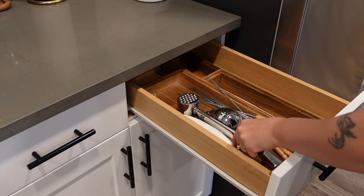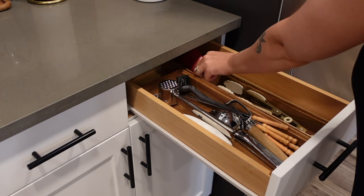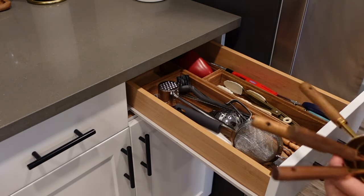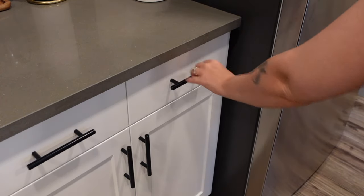As you guys can see, I'm organizing my utensil drawer. I originally wanted to get the bamboo drawer organizers, but they did not fit our drawers, so I ended up getting these acai ones at the Container Store. I like them so much better because they're customizable and you can fit as many things as you like in them.